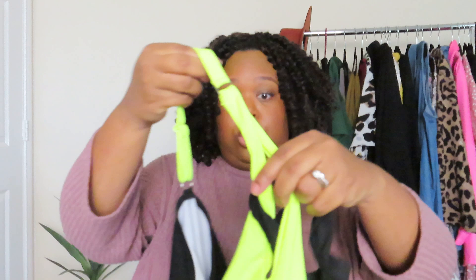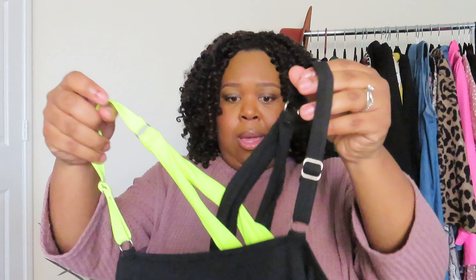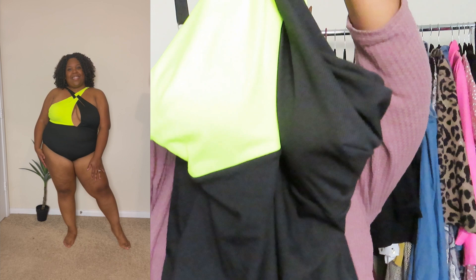The next one is called the color block crisscross front one-piece swimsuit. This is really cute. It's my least favorite of the bunch, but still very cute. I probably should have sized up — it's a very different material than the others, so it was a bit of a fight to put on. The fabric doesn't scream bathing suit to me, but it's really cute once you get it on. I got it in a 3x but probably should have gone 4x based on the material.